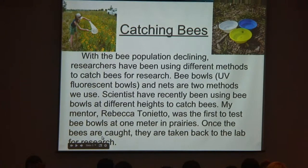With this happening, researchers have been using different methods to catch bees and take them back for research to see what is causing bees to decline. Some of these methods include bee bowls, which are UV fluorescent colored bowls, and nets, which are tightly woven so that bees won't escape. My mentor Rebecca Tonietto was the first person to go out and use bee bowls at different heights in prairies — bee bowls have been used in rainforests and forests, but she was the first to do it in prairies. Once these bees are caught, they're taken back to the lab, cleaned, and sent off for research.